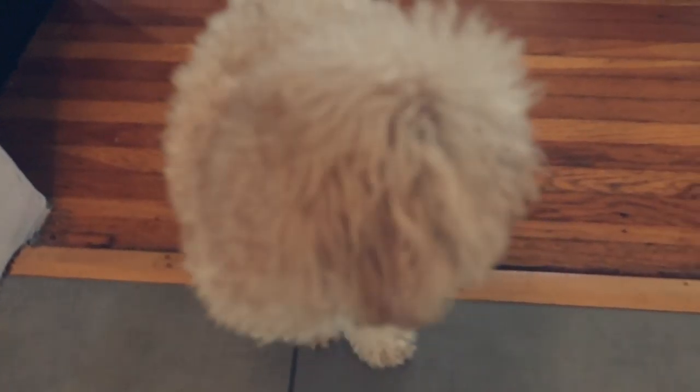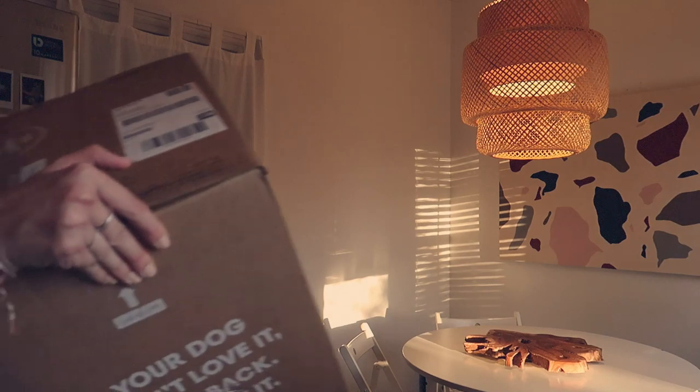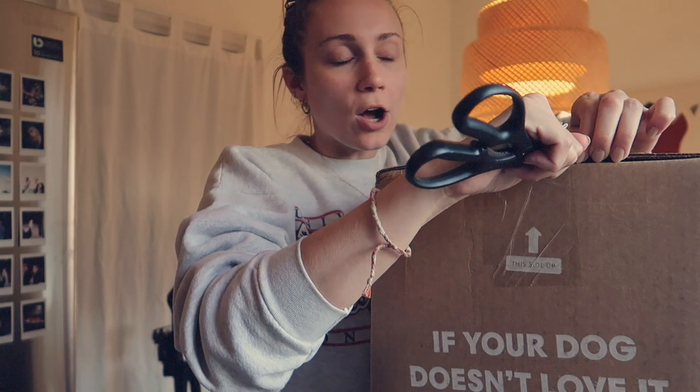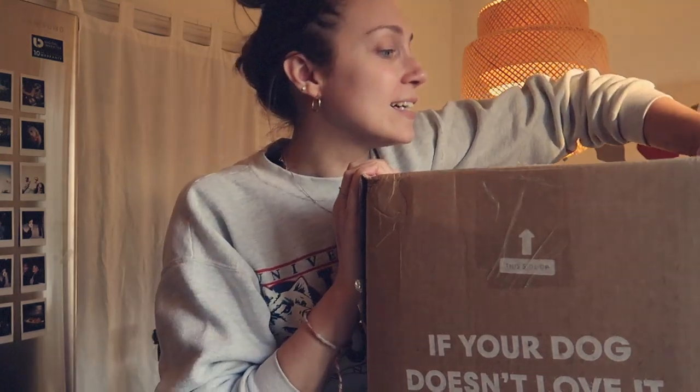She's looking a little scruffy — I can't even see her eyes. We're gonna try and cut her hair; she doesn't exactly like me to cut her hair, so if she'll let me give her a trim, we will. Oh, someone's here — it's Kinsley's food! Do you guys know the Farmer's Dog? Kinsley's been on it for maybe six months now.